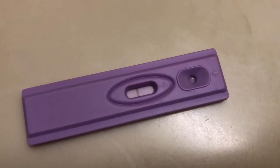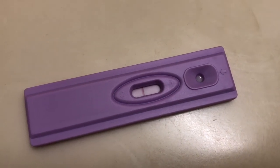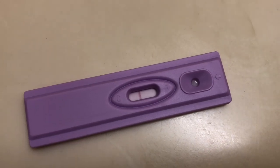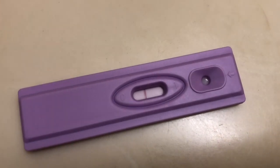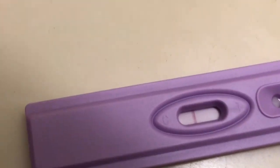I don't remember where I put the test from yesterday — I said I was going to keep it and compare them, but I'm not sure. I think I put it up somewhere. Right now it looks like no test line is even showing up; it looks lighter.